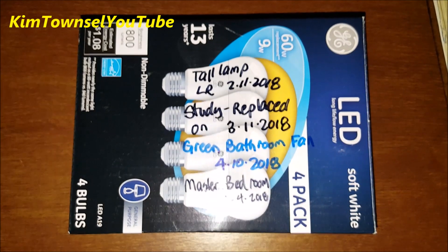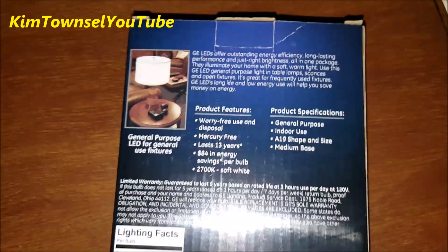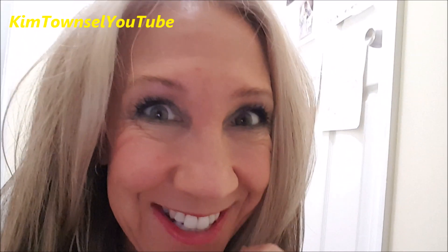So I recommend these lights. They have lasted a very long time for me, and I think they might for you too. Thanks for watching my video review of the GE LED bulbs. Remember, it's free to like, subscribe, leave a comment, and share this video if appropriate. And until next time — bright is good, saving money is good. Bye.